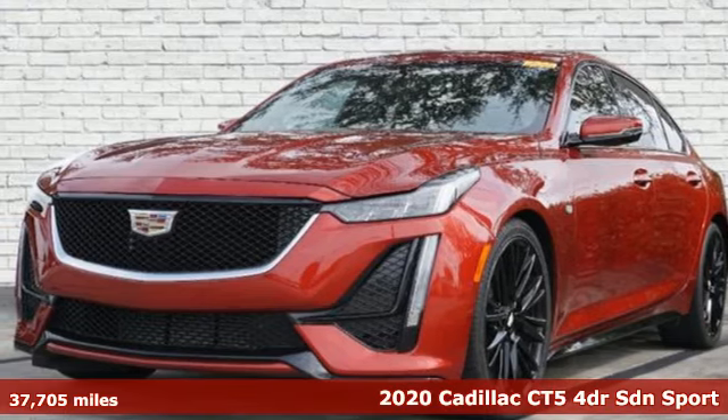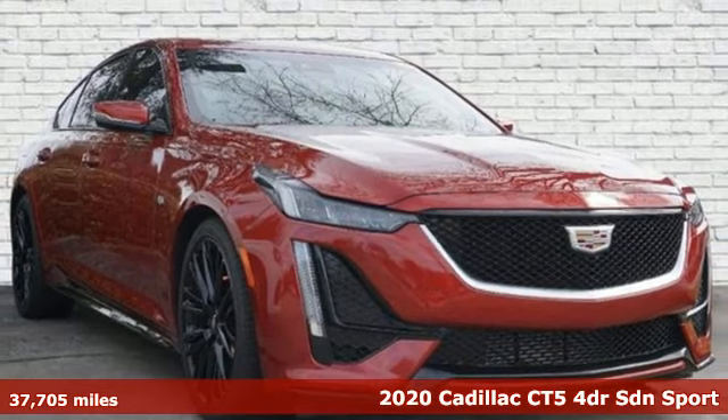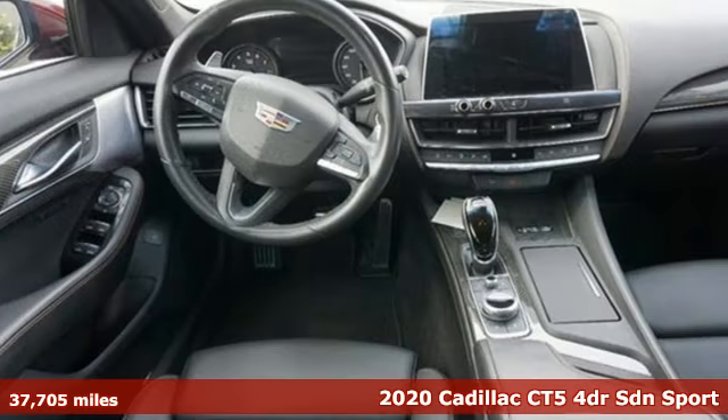It's a certified 2020 Cadillac CT5. It's born for life in the fast lane with looks that make you want to stop and stare.